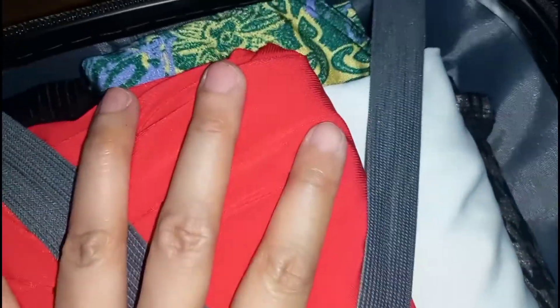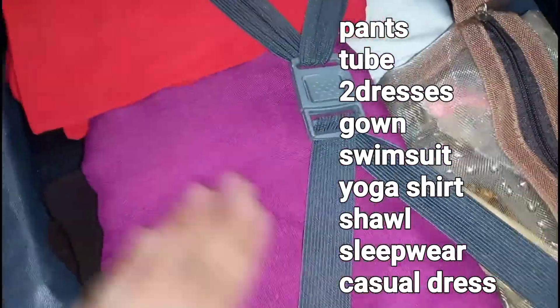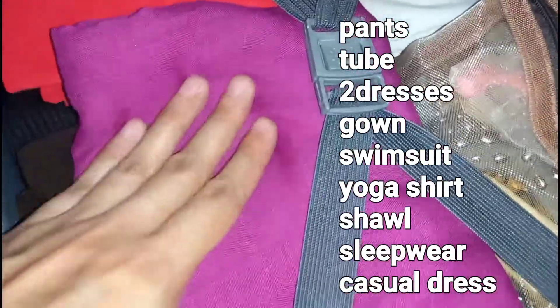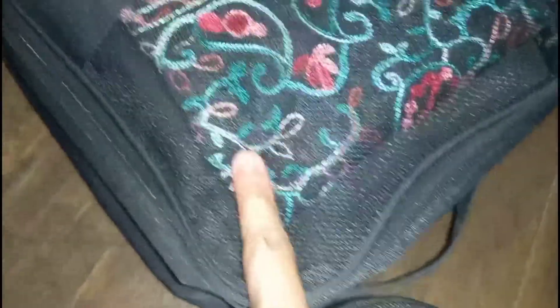Ibig sabihin, hindi siya masyadong mako-compress (meaning it won't be over-compressed). So, ito namang part na ito — nandito yung mga clothes. Usually, medyo marami-rami ito. And trust me, dito meron tayong pants, meron tayong swimsuit, meron tayong dress — dalawa yung dress natin. And very important, meron tayong shawl — actually, dalawa yung shawl ko. Isang colorful, at saka isang black (one colorful and one black). Itong colorful, ginagamit ko lang yan para sa mga black outfits para meron namang contrast (I use the colorful one with black outfits for contrast).